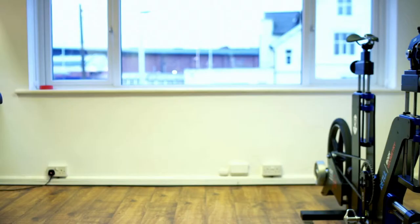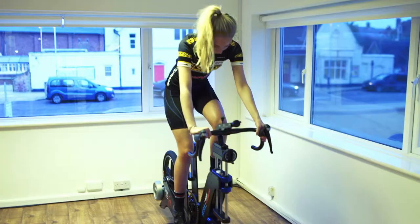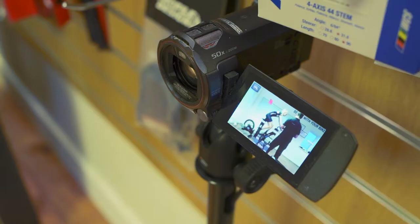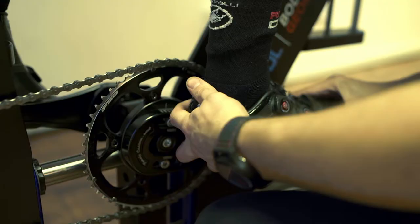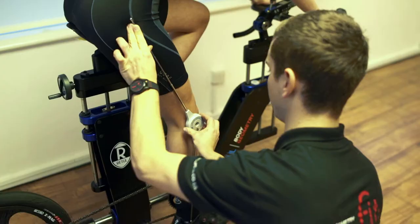After the physical assessment we then get the rider on the bike and start doing the on-bike adjustments. We do the on-bike adjustments in two parts. We start with looking at the rider from the side-on view, assessing saddle height, cleat position, cleat rotation, saddle fore and aft, bar height, bar rotation, and bar width.